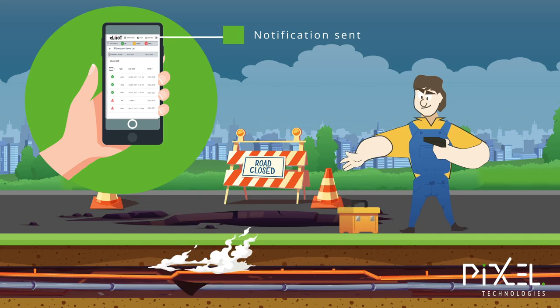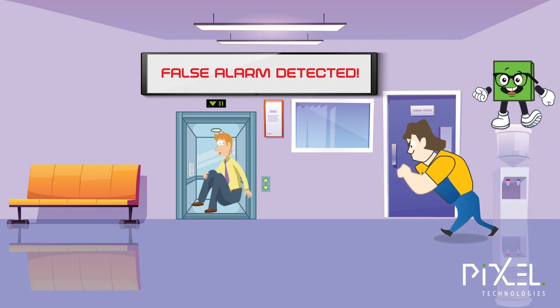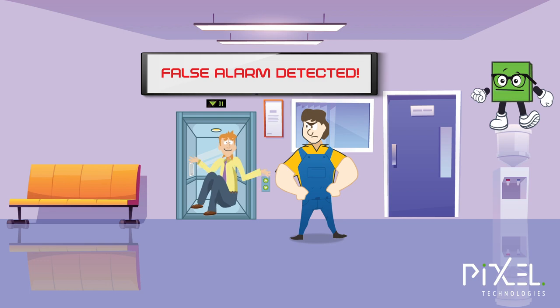Notification received. Let's get this fixed. There needs to be a provision to filter false alarms — for instance, when the lift is in safe operation or at floor level with doors open.